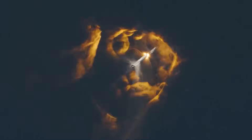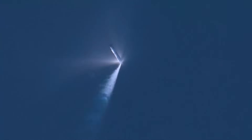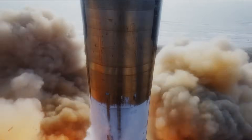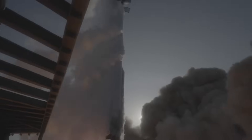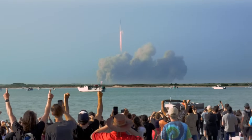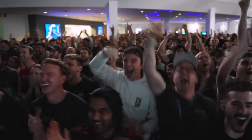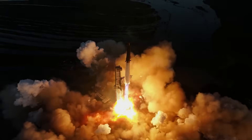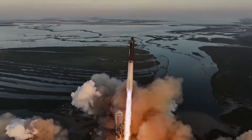Following the last flight test, SpaceX led the investigation efforts with oversight from the FAA and participation from NASA and the National Transportation Safety Board. SpaceX is also implementing planned performance upgrades, including the debut of a new electric thrust-vector control system for Starship's upper-stage Raptor engines and improving the speed of propellant loading operations prior to launch. More Starships are ready to fly, putting flight hardware in a flight environment to learn as quickly as possible.